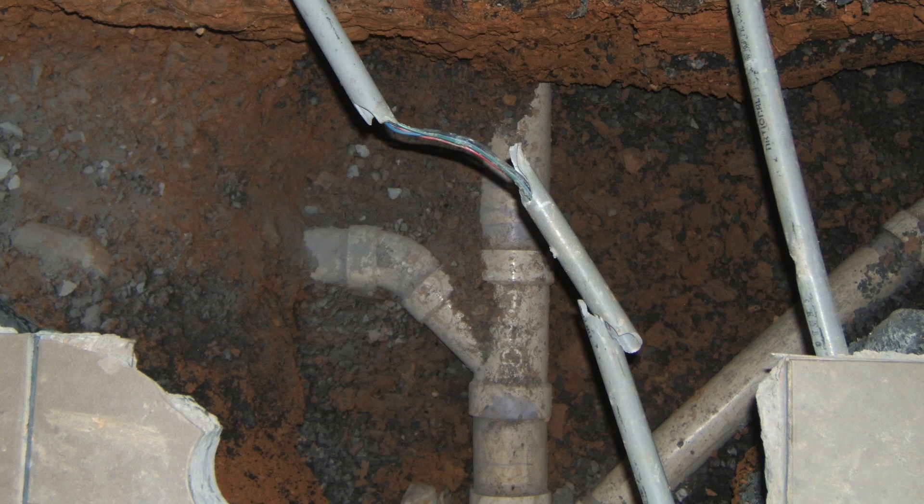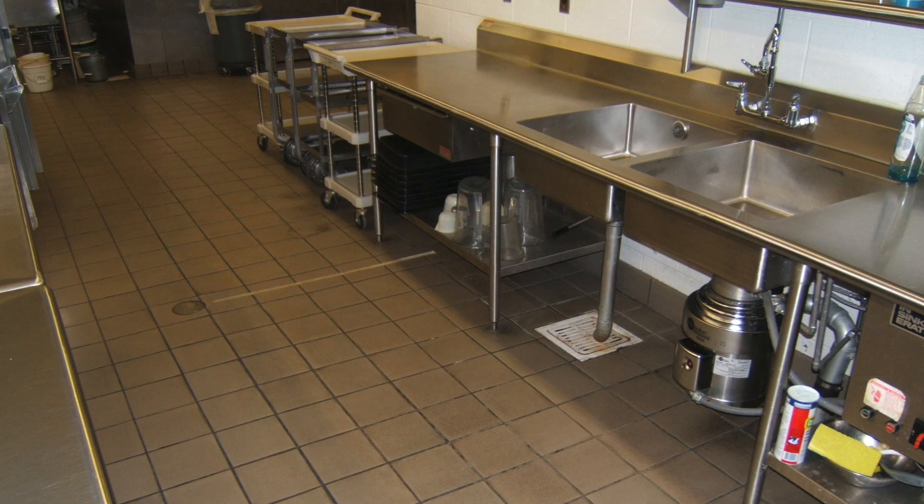PVC pipe had been installed throughout the building below slab. Their dishwasher had a rinse cycle that requires 180 degree Fahrenheit water. The PVC, over a period of 10 to 11 years, could not handle those kind of elevated temperatures.